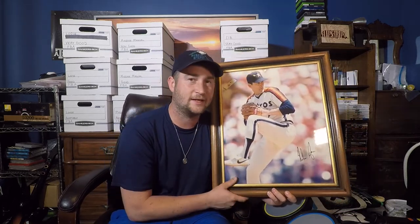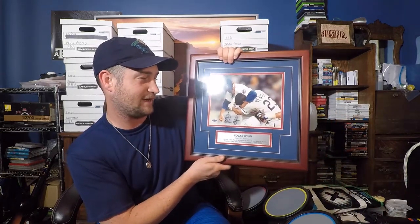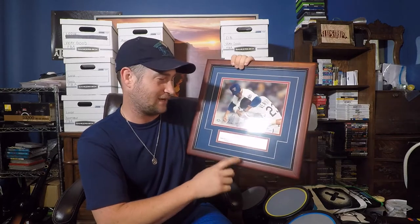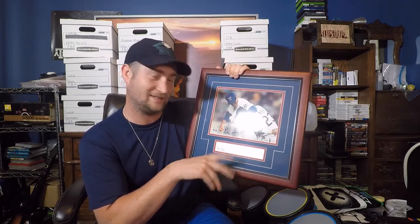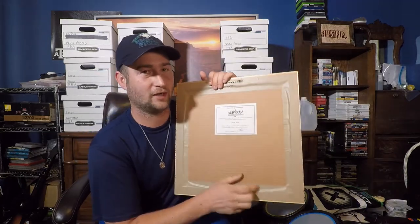If it doesn't sell, I'll just hang it up. I have another Nolan Ryan picture that my dad has hung up — it's him with Ventura in a headlock. It says Robin Ventura was the only man to get five hits off Nolan Ryan in a game, in parentheses 'in the face' — kind of funny. But see, this one has the certificate of authenticity. Most of them will have it on the back. That's just a really cool piece.